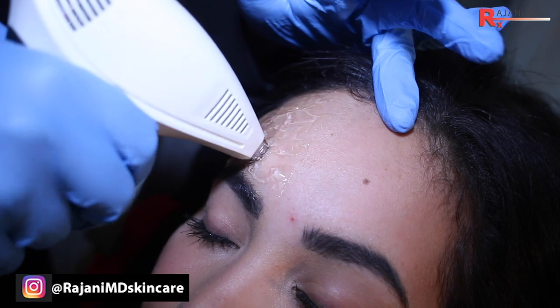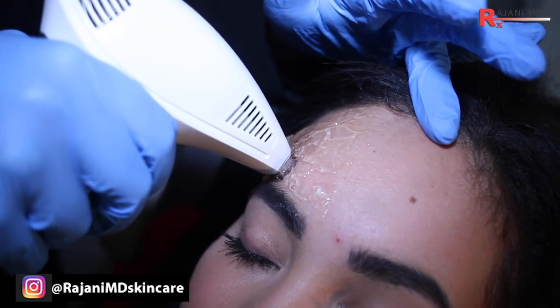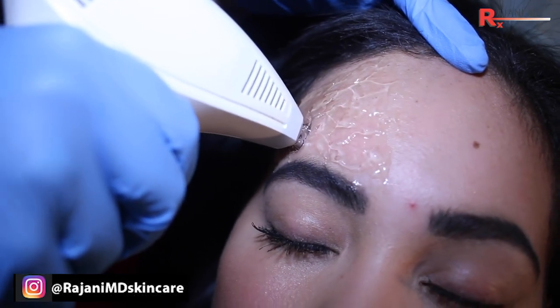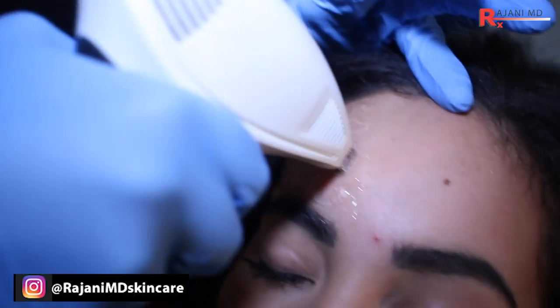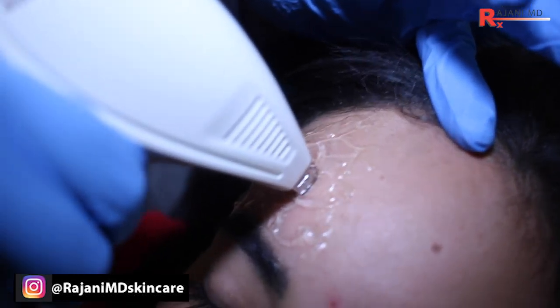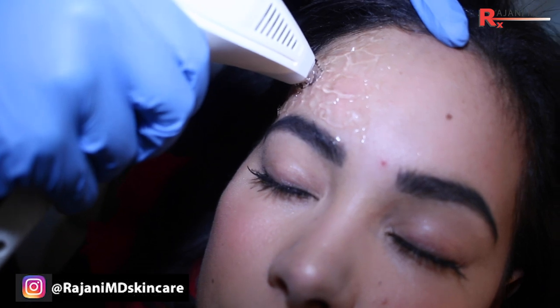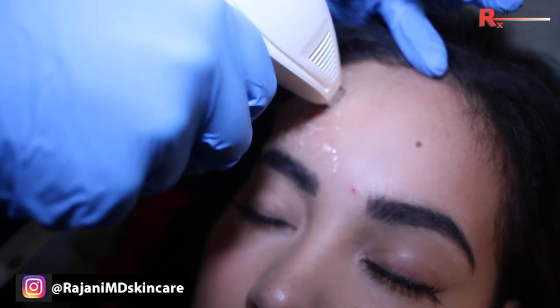High frequency ultrasound and radio frequency are not going to melt fillers either. They reach about 60 degrees Celsius maximum, and fillers can withstand up to 120 degrees. Even looking at lasers like CO2, you're up near 100 degrees — and even those don't reach the threshold to affect the filler.